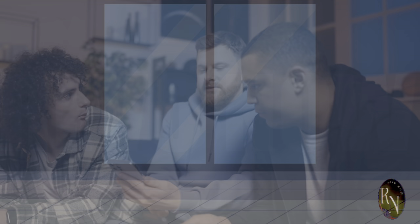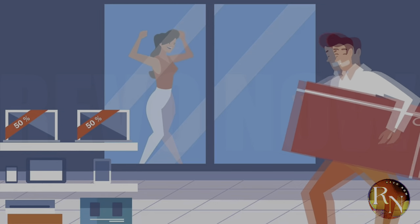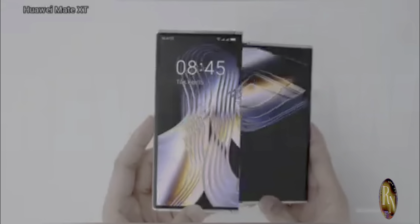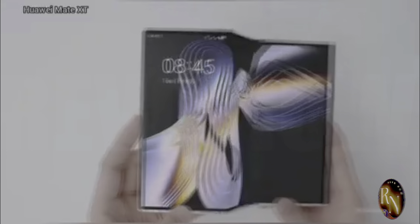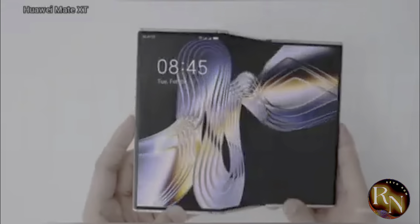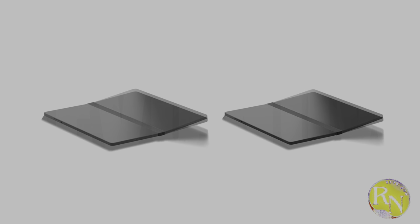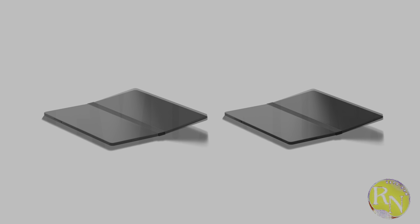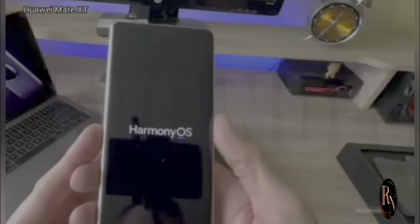So how does the Mate XT stack up against the competition? Well, it's in a league of its own, to be honest. There's no other phone on the market right now that offers the same combination of features and functionality. Sure, there are other foldable phones out there, but none of them can match the Mate XT's tri-folding design, its stunning display, or its powerful performance. This is a phone that's truly ahead of its time.